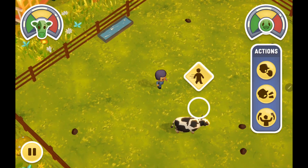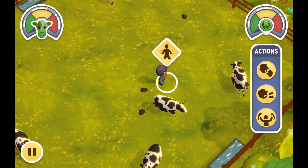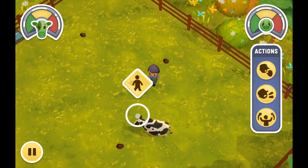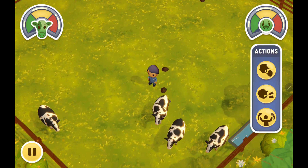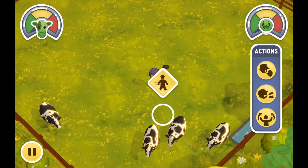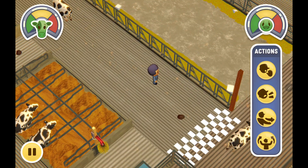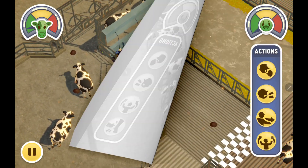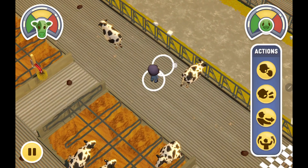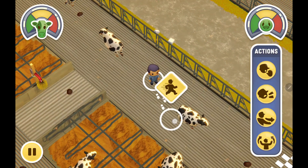Welcome to Moving Cows. Practice moving cows around a dairy farm by using your body language. It's time for milking, so the cows need to be moved from the pasture and the barn and loaded into the milking parlor. Learn about cow behavior and practice cow handling skills to stay safe and keep the cows calm.